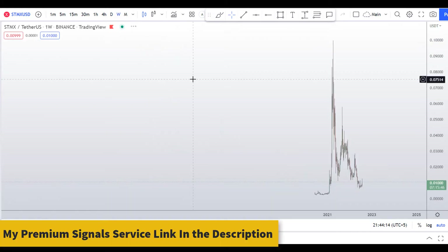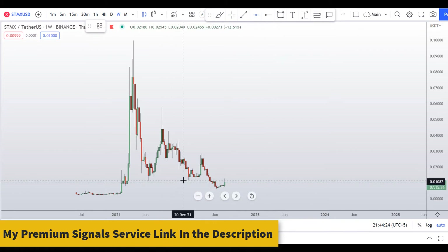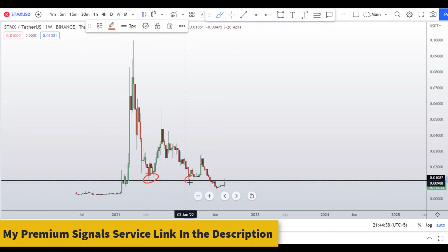Looking at the weekly chart, this coin is trading around the one-cent region, which is a potential resistance level. This coin previously went as high as 10 cents, then traded below one cent for a few days after breaking that important support. Right now it is trading back at that level, which will act as resistance.